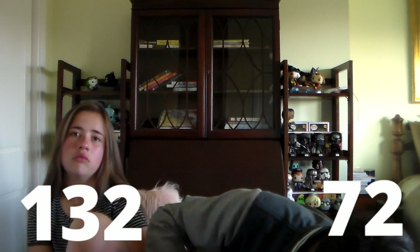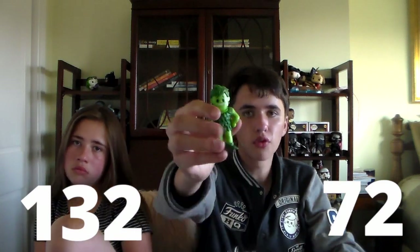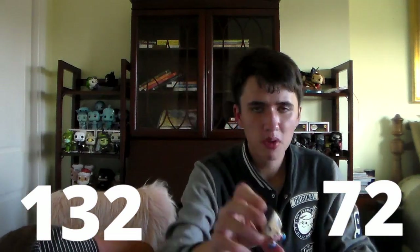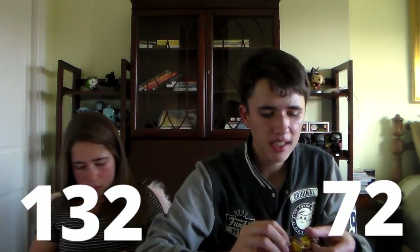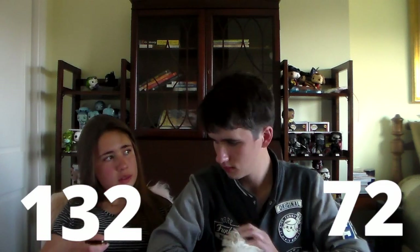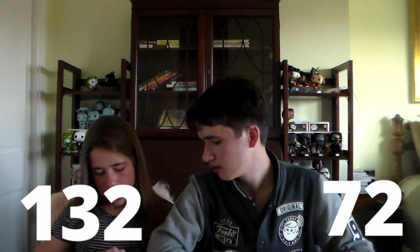Let's just go over everything that we pulled. I pulled a Green Giant, a Lucky the Leprechaun, a Bob's Big Boy, a Count Chocula, a Kool-Aid Man, and a Twinkie the Kid. And I pulled Bazooka Joe, the really rare one Fruit Brute, a King Ding Dong, Big Boy, and Count Chocula.